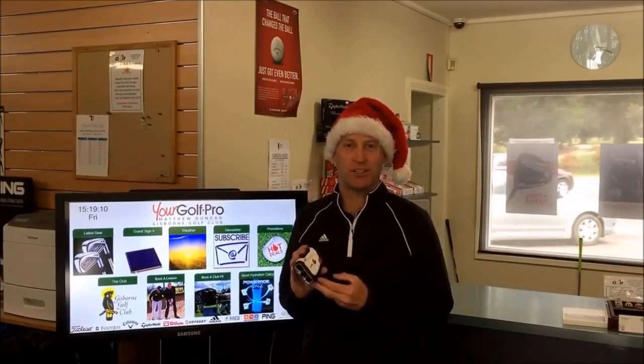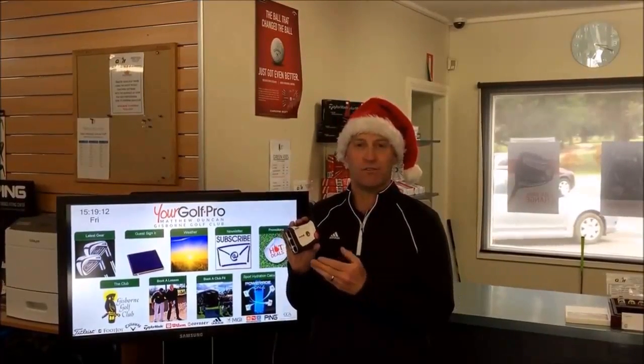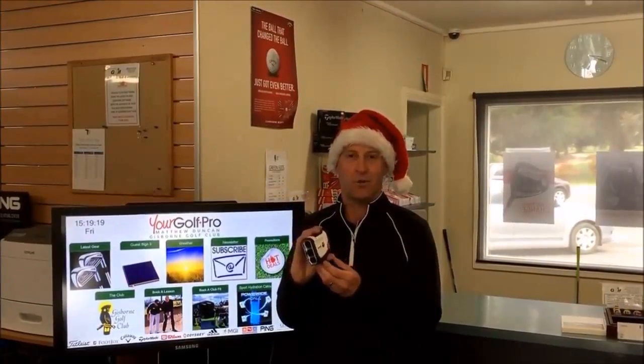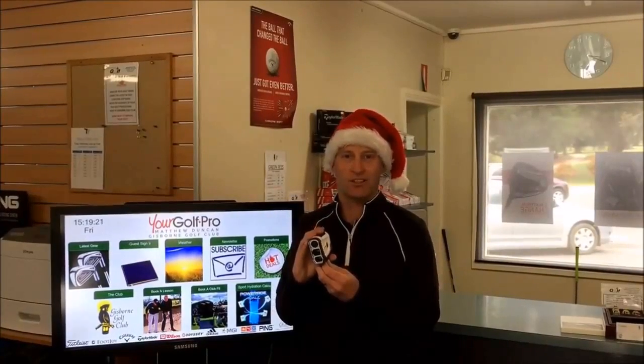Today's special deal is on the Bushnell Tour V4, the newest rangefinder from Bushnell. There's a new ergonomic design so it fits in your hand really well, it's really lightweight, and it has fast-focus technology so you can zoom in on your target quickly.